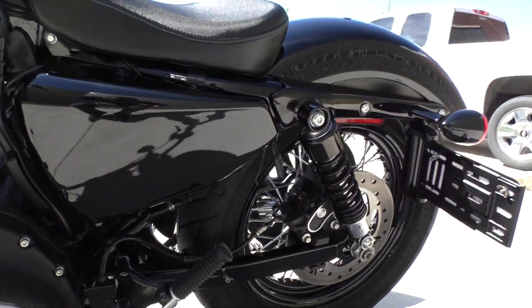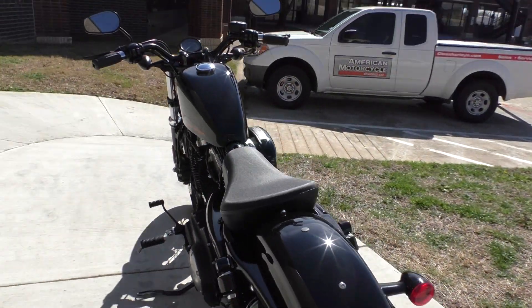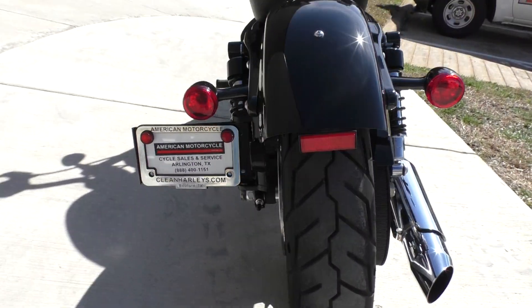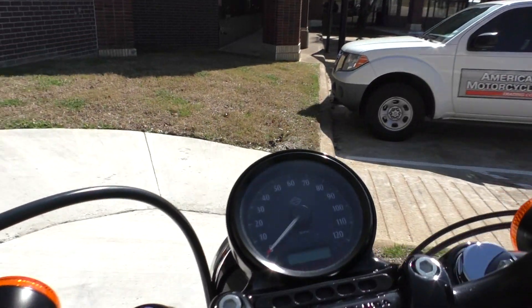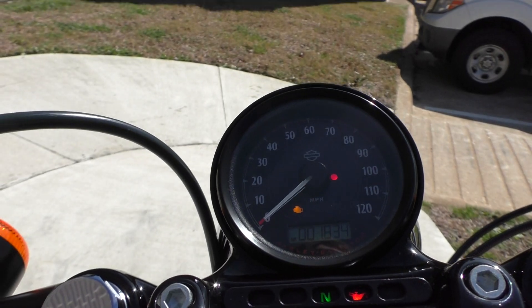Runs and rides perfect. There's your battery tender pigtail to keep the battery charged when you're not riding. Both tires are in excellent shape with plenty of tread. And 1,834 miles.